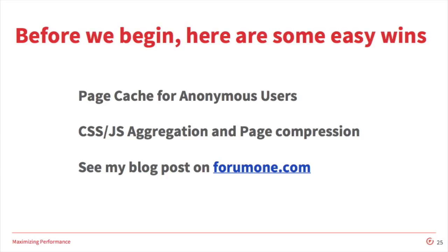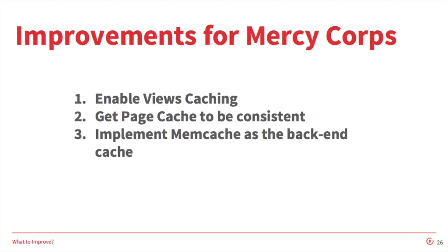If you're unsure on how to do this or want to see some quantified data on what these can do, I have a blog post on Form 1. Getting back on track to mercycorps.org — we identified a first set of changes which ended up being caching all around. We chose these because we believed they would have a low level of effort for the impact they would provide. First, we enabled views caching on a number of views across the site. The page cache showed some unusual behavior around when users were being served cached pages, so we wanted to dig into that. Memcache is a popular option as an alternative back-end cache and we wanted to set that up because it's rather simple to set up.